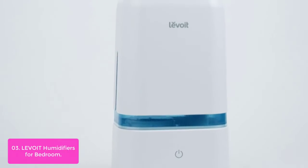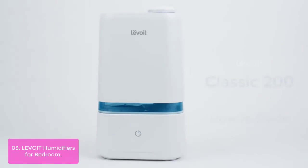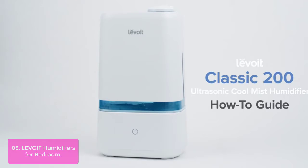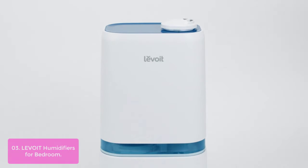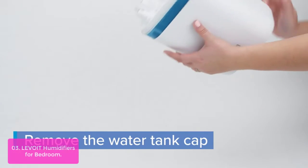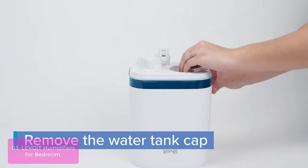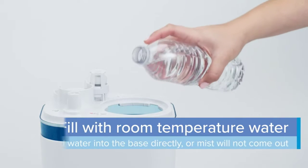Number three: Levoit Humidifiers for Bedroom. Smaller humidifiers require frequent refills. The Classic 200's 4-liter tank delivers hassle-free humidifying all day and all night, and automatically shuts off before it runs dry. Just fill the tank, turn it on, and enjoy healthy humidity. With an effect range of up to 376 ft² (35m²), the Classic 200 humidifier provides fast, comfortable relief from the effects of dry air.